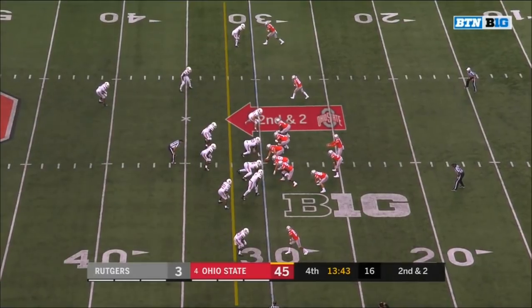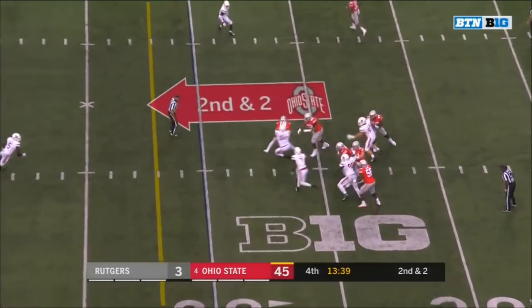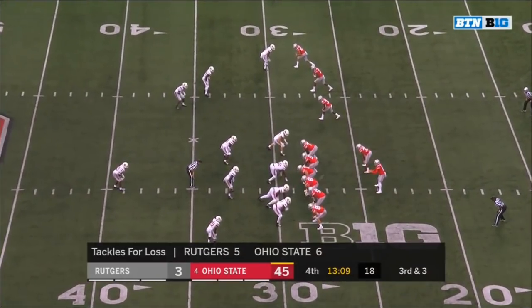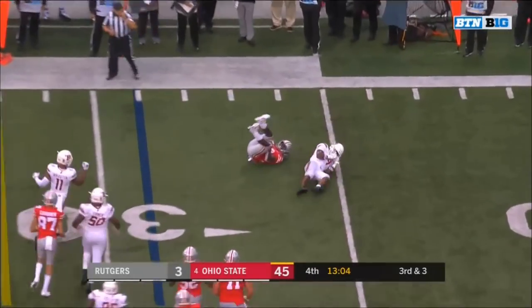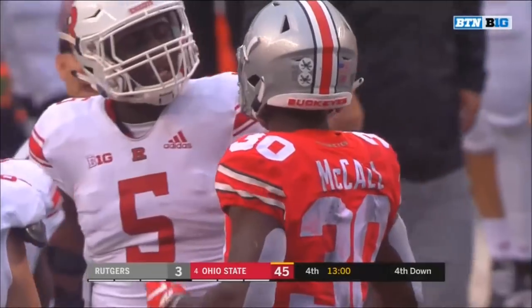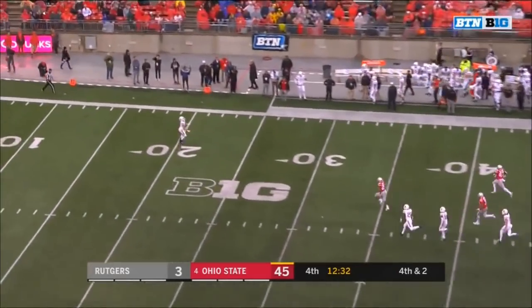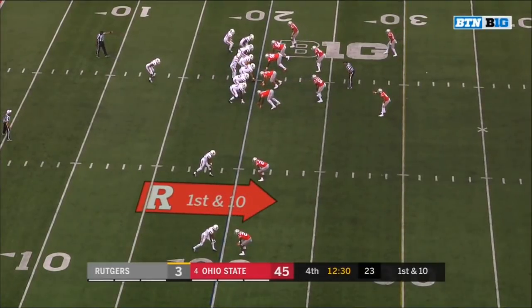The experience Martell is getting right now is invaluable. Martell going to try to scramble — cannot break free, down at the 29-yard line. Martell on third down — throws big — hit leveled as Demario McCall makes the catch. Saquon Hampton has been all over the field. Fourth down — Hayek with a fair catch with 12:30 remaining in the fourth. All Ohio State up 45-3.